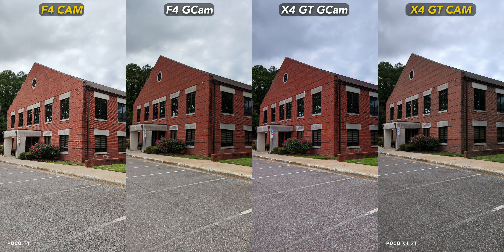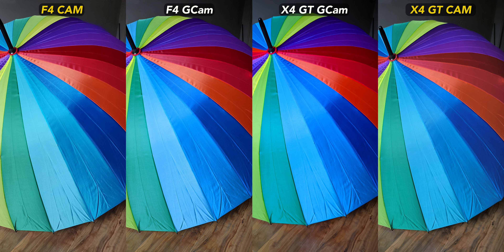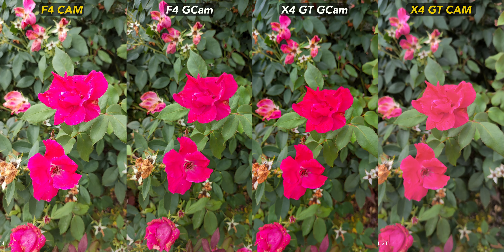From winner to loser, the X4 GT falls way behind, especially Gcam with this park bench — just look at that sky. The F4 stock camera wins again with the rainbow umbrella; the biggest difference is not in color, but detail from the fabric, with the X4 GT falling behind. Pink flowers again — X4 GT Gcam is too saturated and the F4 Gcam wins. But look at how the stock Poco cameras on each phone handle these flowers in the background — this bizarre outline just looks rough. I like both Gcam shots of this wooden gate, but all the cameras produce a usable image this time.